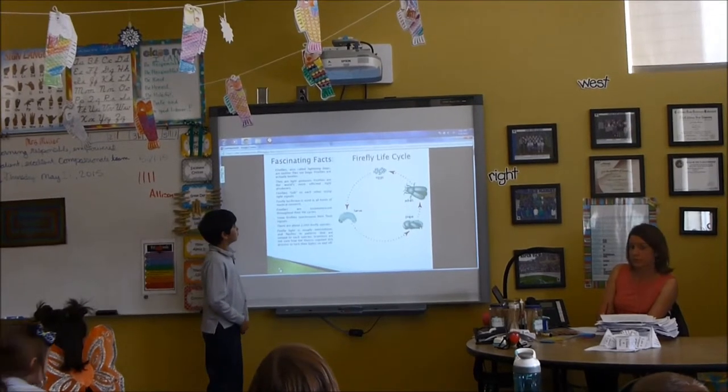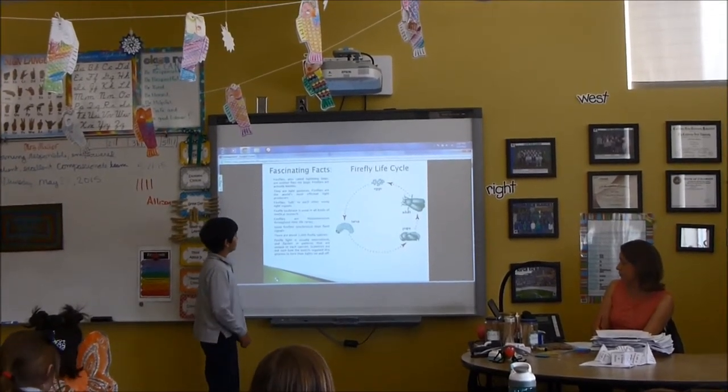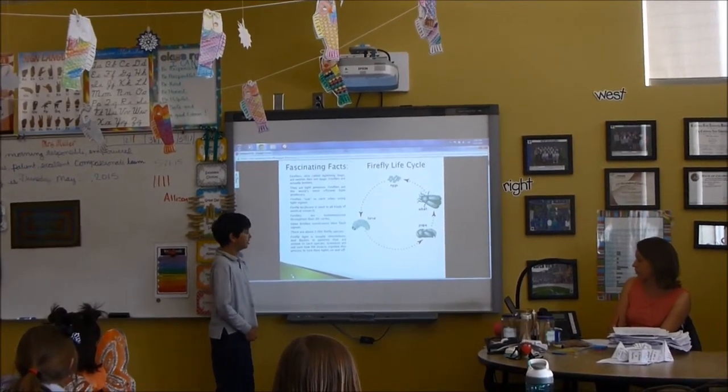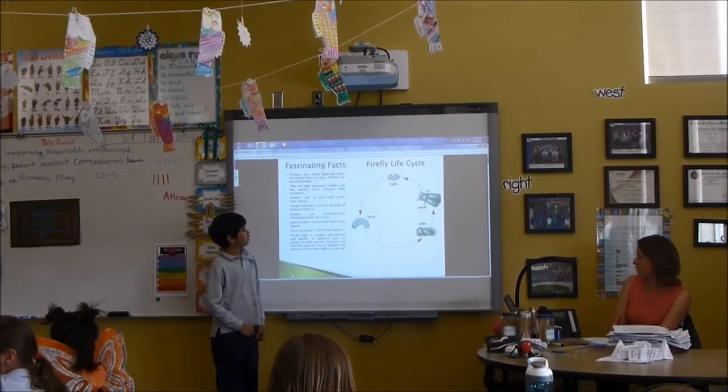Firefly luminescence is used in all kinds of medical research. Fireflies are bioluminescent throughout their life cycle. Some fireflies synchronize their flash signals.